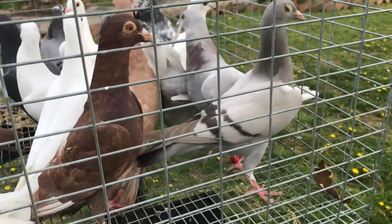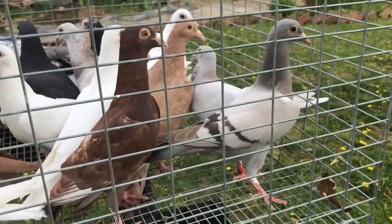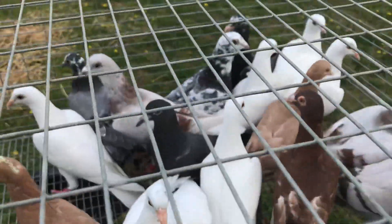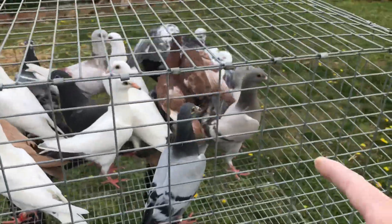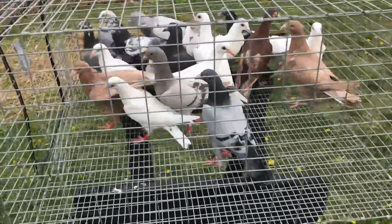The video doesn't do it justice but it's kind of a light milky cream, or maybe a dun — I'm not sure. Got a couple of grays or silver bars I guess you would say. Red bars or something in there. One over here on the right — right there. That was one of the first ones that was born this year.